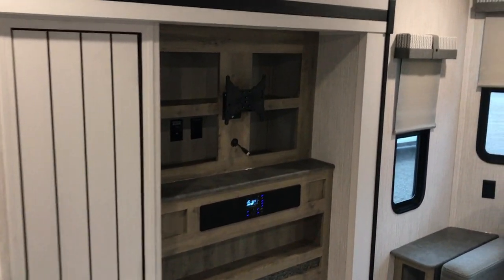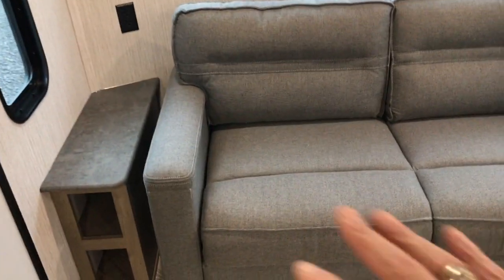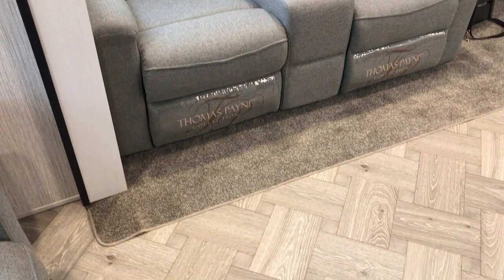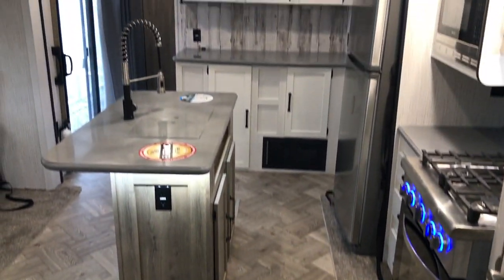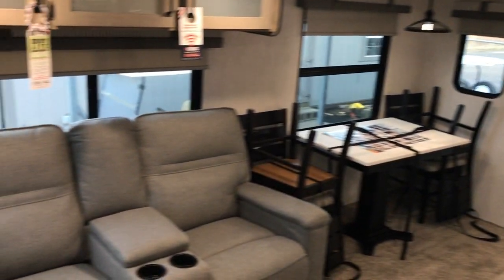Beautiful bay windows here in the front, and this is a tri-fold sofa bed right here. There's your ceiling fan control. Over here we have theater seats with double recliners. Huge amount of floor space — I mean, it's just big. Big, beautiful, livable trailer.